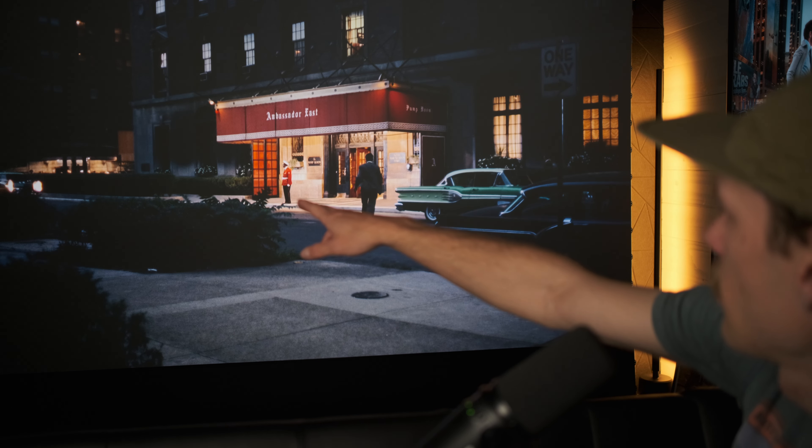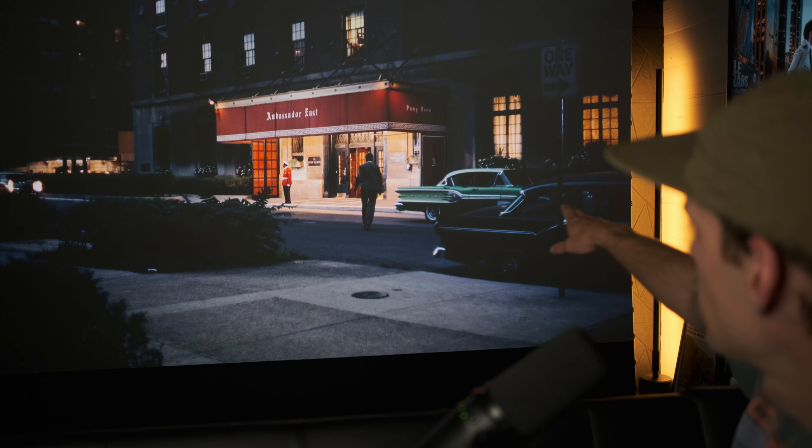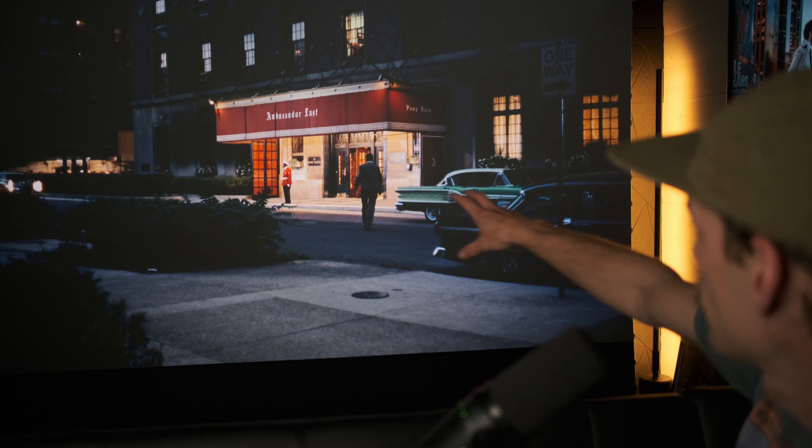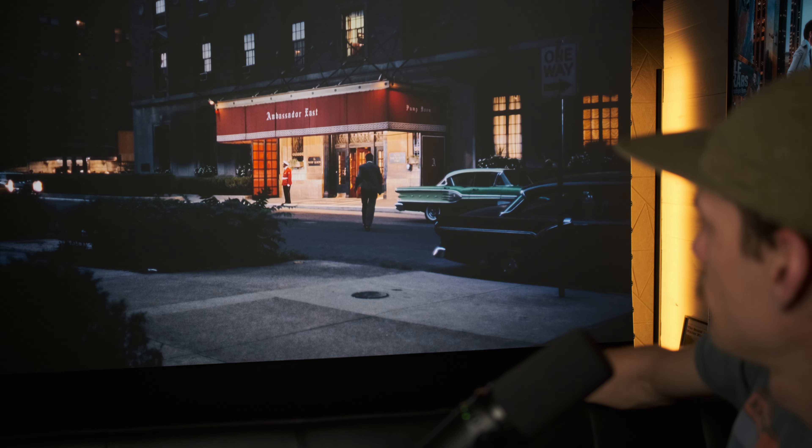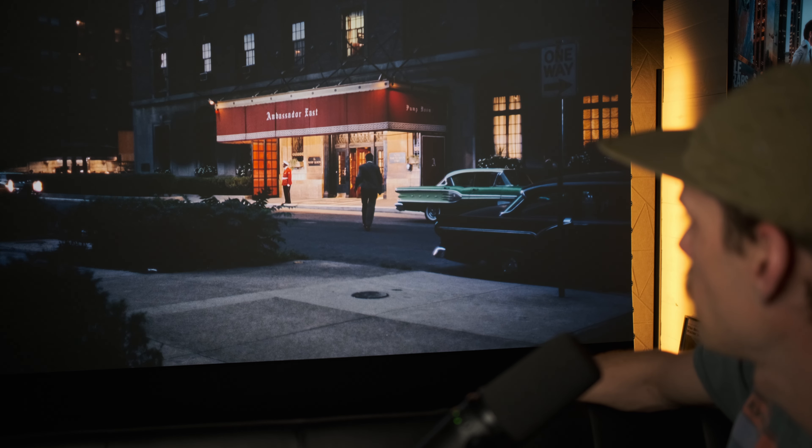The lighting is crazy — even the car is lighting subjects and objects as it's passing, the light from the windows, and even where the doorman is placed down at the bottom.